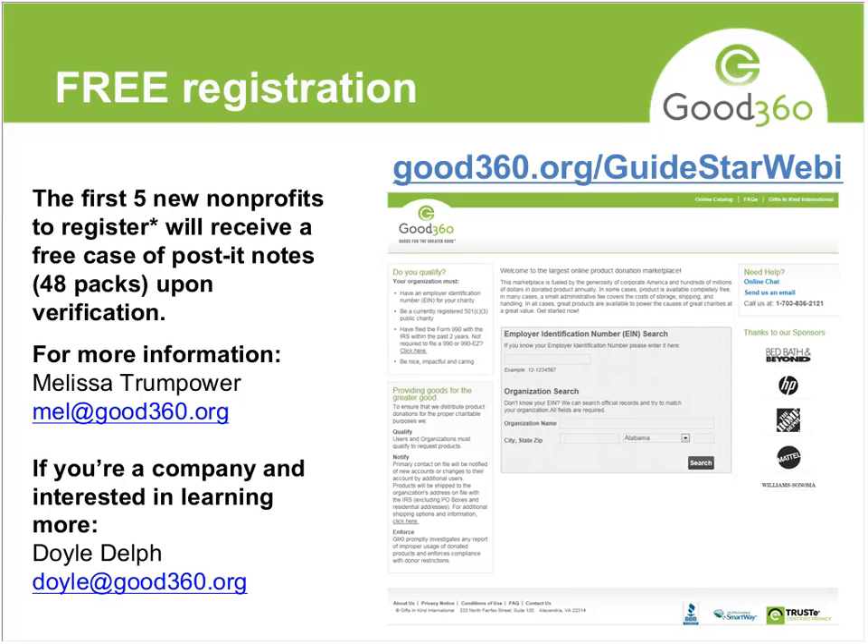Thank you, Melissa, for doing the webinar for us and letting the nonprofits know about your organization. Thank you again to the nonprofits — you can come to GuideStar to register and also go to good360.org/guidestar-webinar to register for Good360. There will be an email tomorrow from WebEx with the slides. Good afternoon to everyone, and hopefully we'll see you in the next webinar.